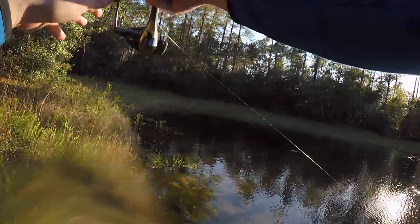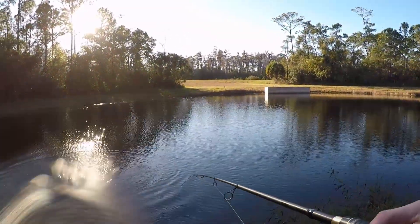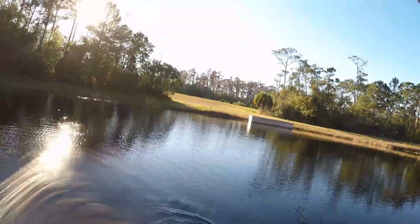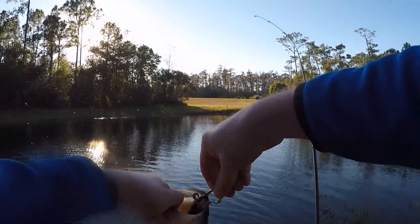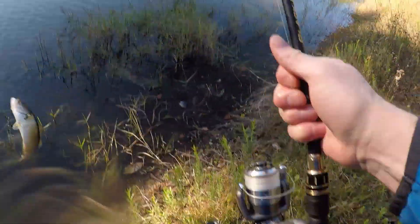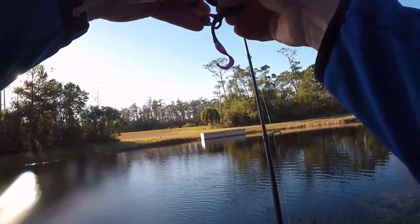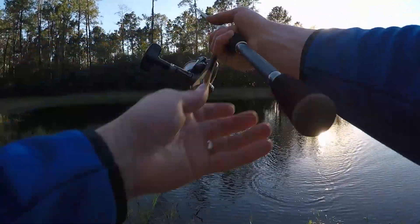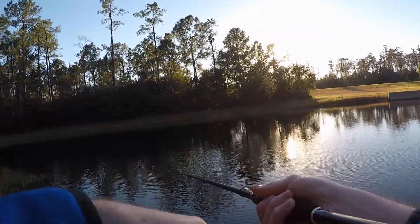Here we go — that's a hit! That looks like a good one too. And that's a little guy. We're getting smaller then. Nice little bass. Big bass, come on!